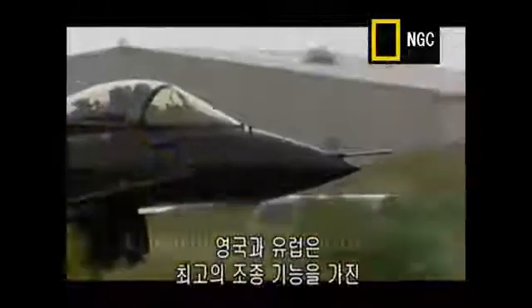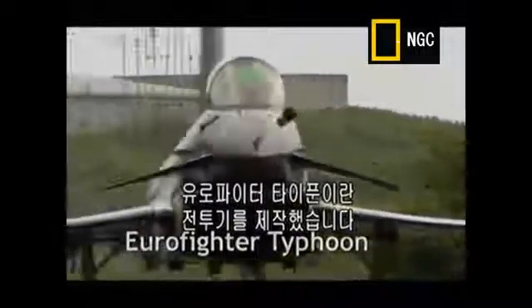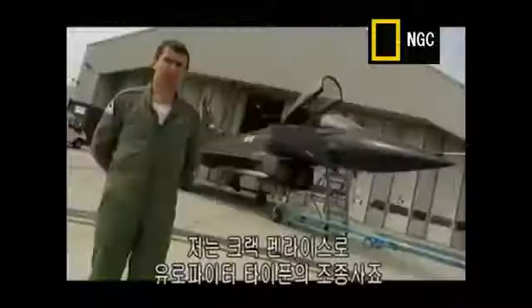Britain and its European partners have gone for super manoeuvrability, creating their own advanced strike plane, the Eurofighter Typhoon. It can cruise at supersonic speeds, carry out complex manoeuvres at high G-forces, and has the most sophisticated pilot interface ever created.